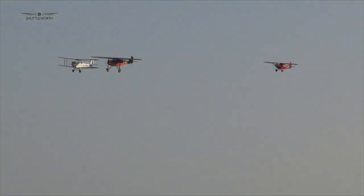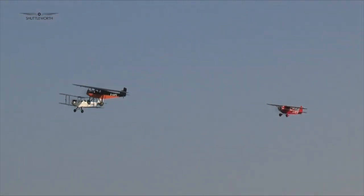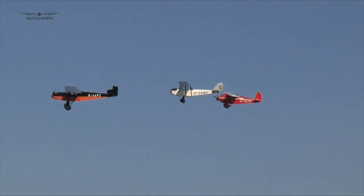Fittingly, given the theme of the day, three of Richard Shuttleworth's aeroplanes flew together. The Compa Swift, De Souter, and DH-60 Moth flew a short formation display before performing individually.